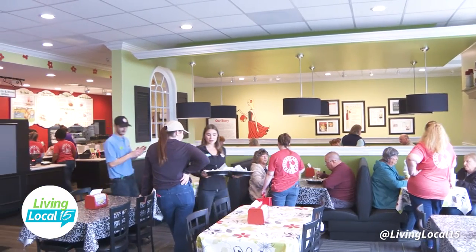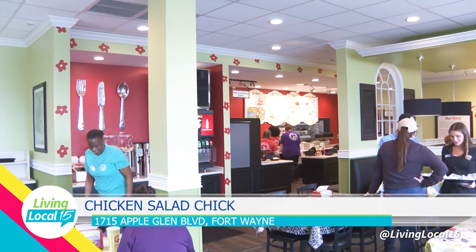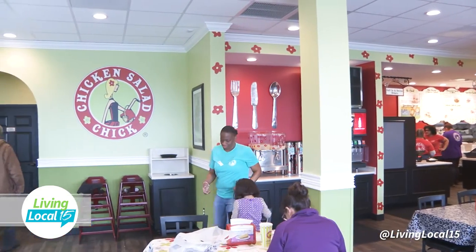Now we have the wider selection of the other chicken salads that Chicken Salad Chick offers. The names of the different chicken salads came from important women in Stacy's life — Stacy, the founder, who started her company as a female founder and empowers her workers. Danielle came in with no restaurant experience, started as an assistant manager at the first Chicken Salad Chick in Indianapolis, Indiana, then moved up to general manager, training general manager, and now district manager.